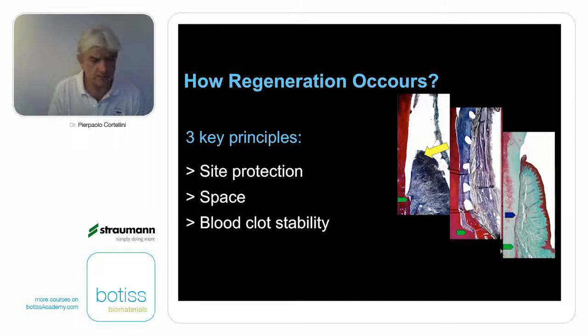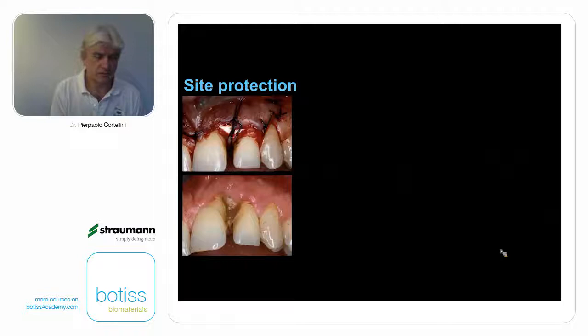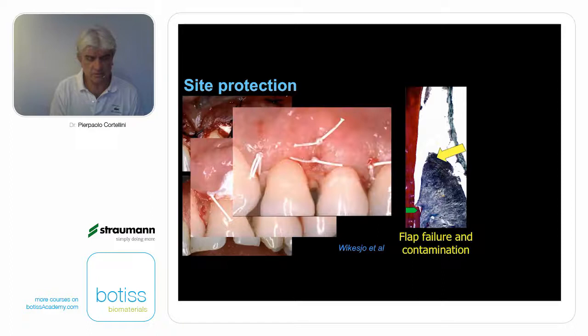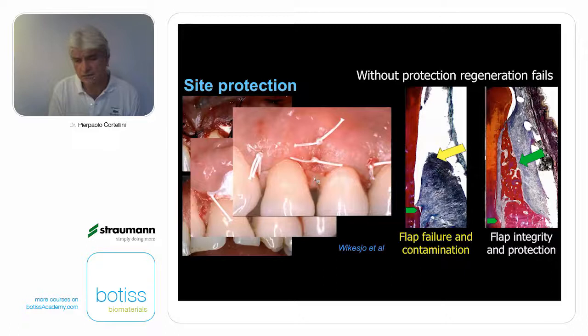How does regeneration occur? There are three key principles: site protection, space, and blood clot stability. What does site protection mean? At the beginning of the 80s, leaving biomaterials completely exposed led to infection and contamination. With a flap failure, we have a lot of contamination and regeneration does not work. Today we preserve the interdental soft tissue and try to protect biomaterials through primary intention closure. Flap integrity and protection grants a very protected environment for regeneration. Without protection, regeneration fails.